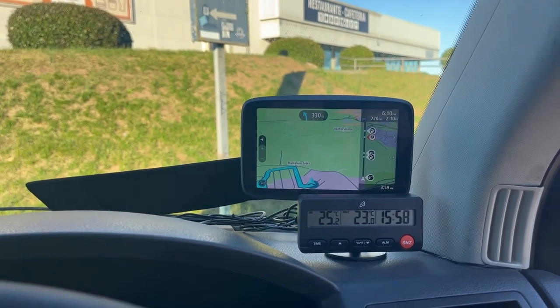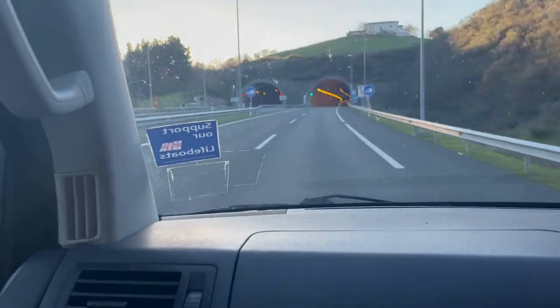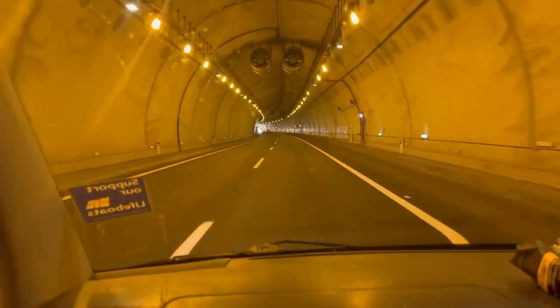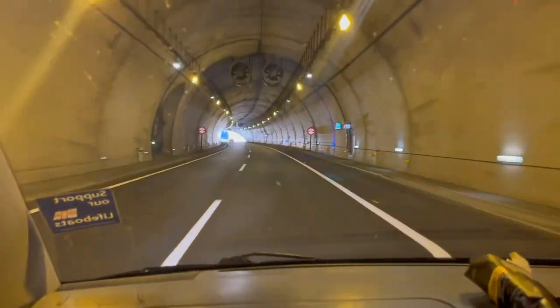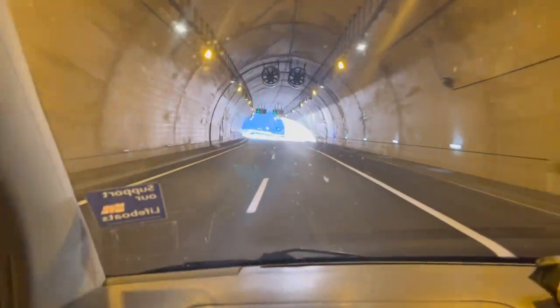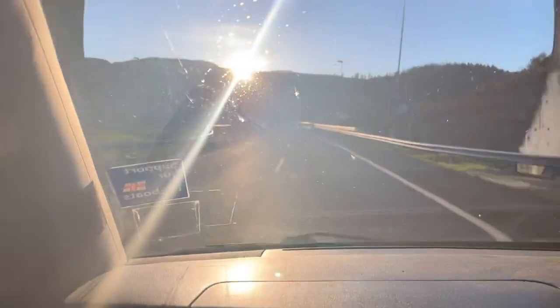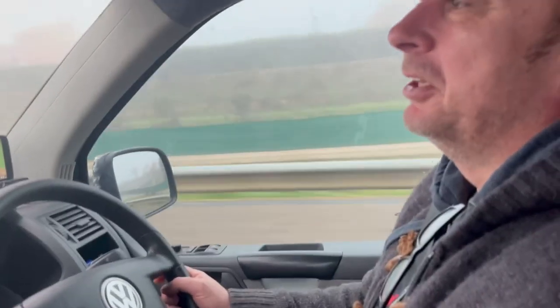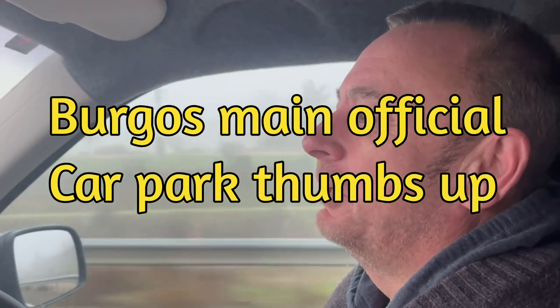We're heading towards Burgos for our Park for the Night, right in the middle of town. We're on the final stretch of the journey with about 500 kilometres to go. It's very cold — just got down to one degree and very foggy. We stayed at Burgos — it was lovely, a big car park in the middle of town — but it was minus three last night. It was dark when we arrived and dark when we left so we didn't film it, but I highly recommend the place. Very quiet car park.